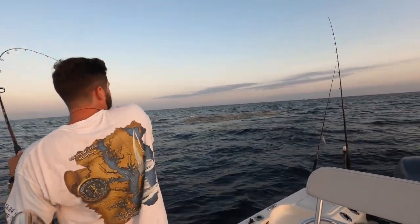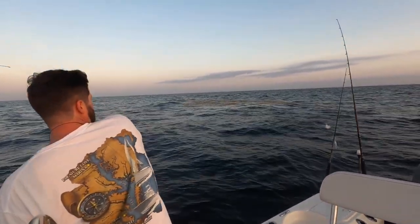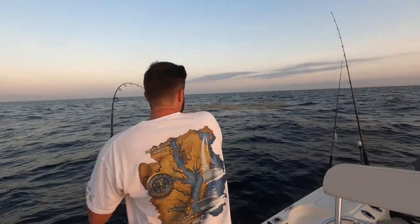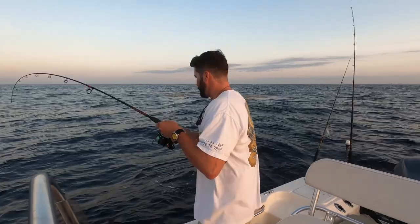Oh God, it's a mahi! Oh my god, it's a mahi. Come on, it's your mahi. He came up and got in the middle. Hey, we're hooked up. Mahi's hitting the deck, boy!